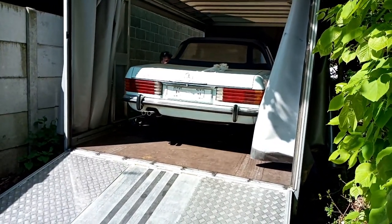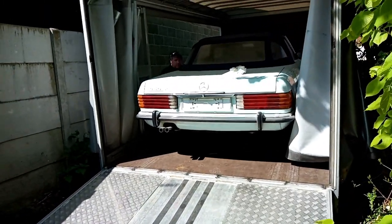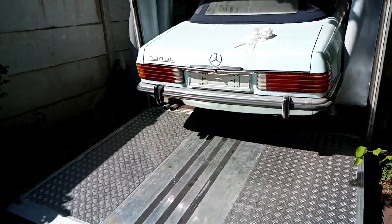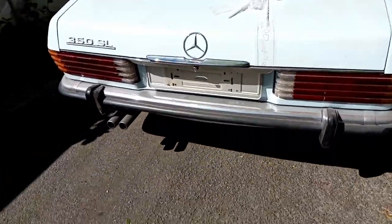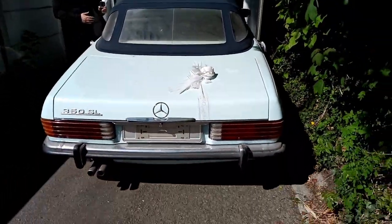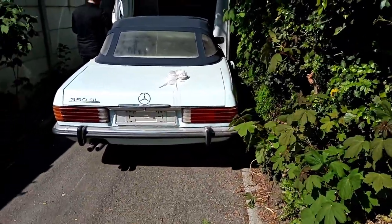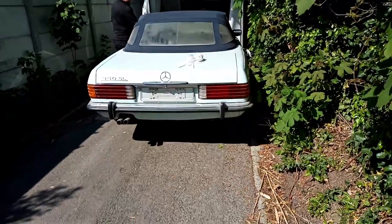We are now unloading this 350 SL. I love this blue — some baby blue.